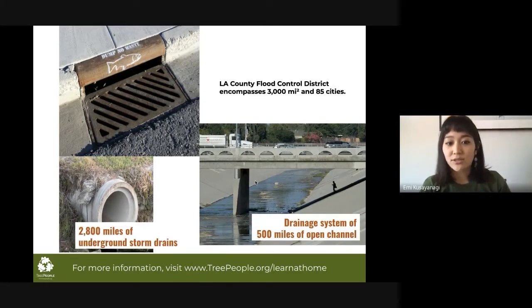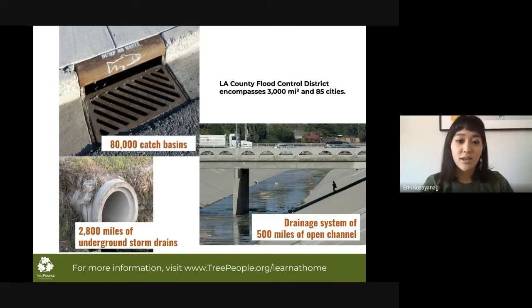The water that travels in these storm drains and channels directly escapes into the ocean — it doesn't go to a treatment facility or filtration plant at all. The system is designed to quickly move water directly from the top of the watershed, from the mountains down into the ocean, in order to prevent flooding. And it does that really well. This drainage system was designed to move water fast and efficiently through the watershed to prevent floods.